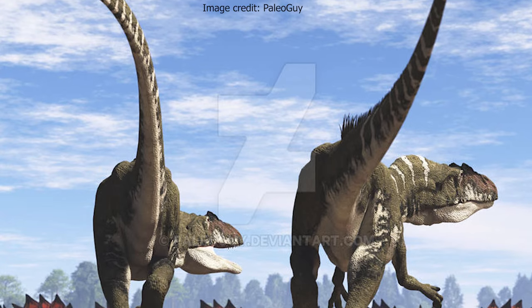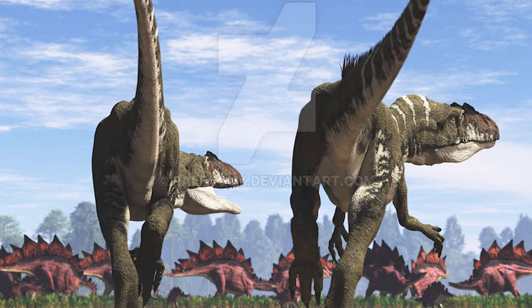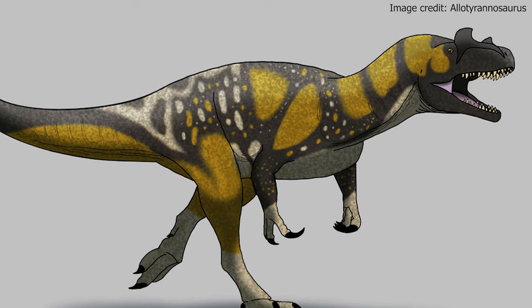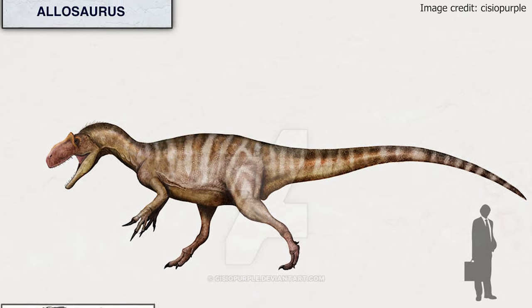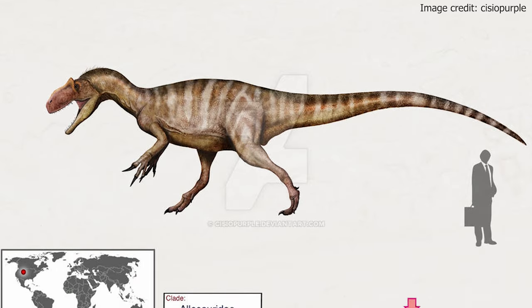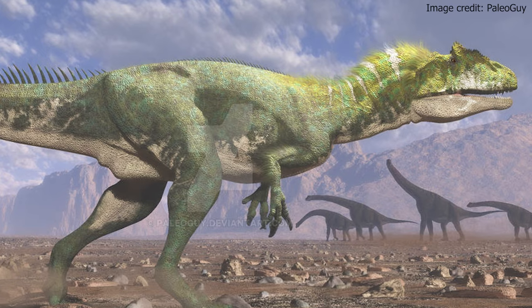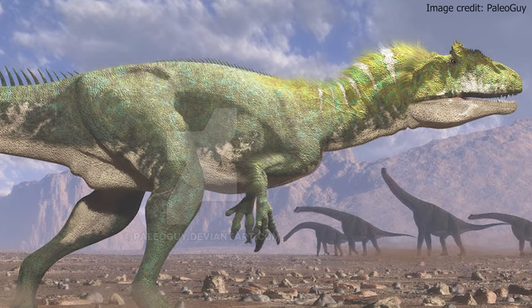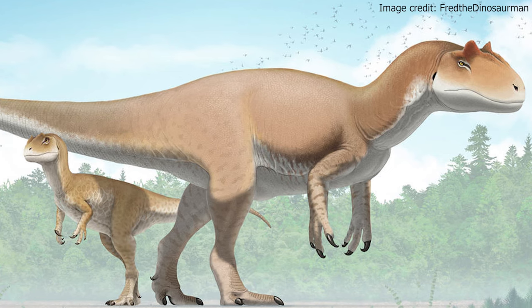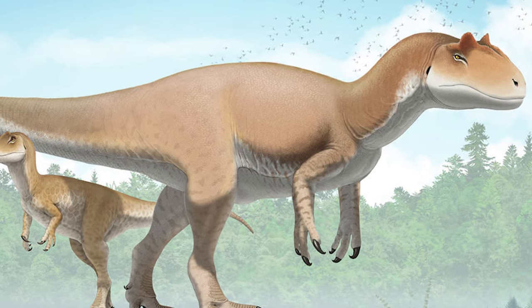The Allosaurus lived in the Kimmeridgian to Tithonian stages of the late Jurassic. Fossils of this dinosaur were found in North America, Portugal, and possibly even Tanzania. Allosaurus fragilis had an average length of 8.5 meters or 28 feet and a mass of 1.7 metric tons. The largest definitive Allosaurus specimen reached 9.7 meters or 32 feet, weighing between 2.3 and 2.7 metric tons.